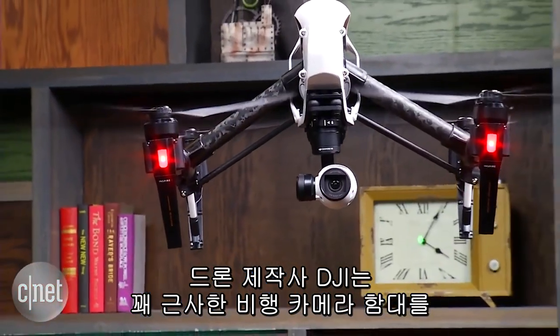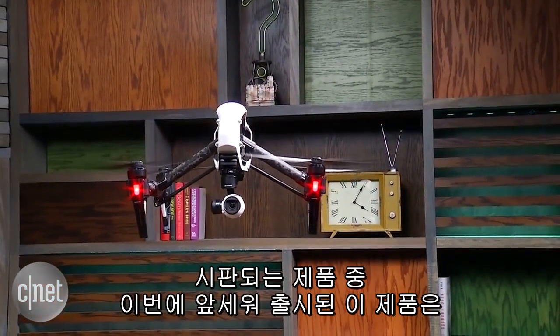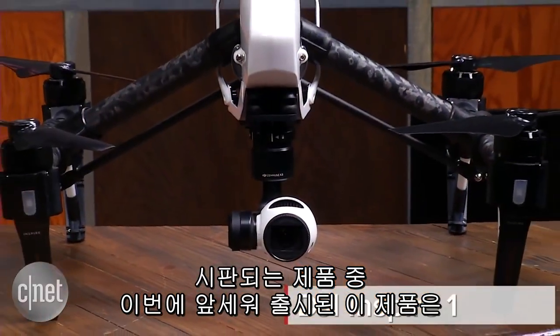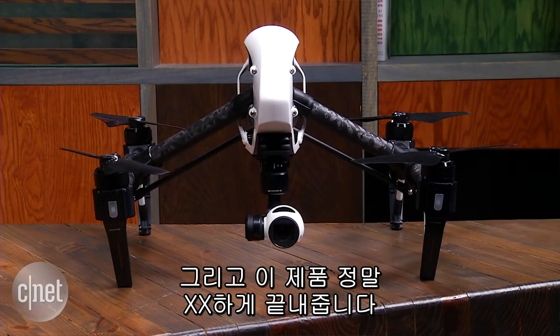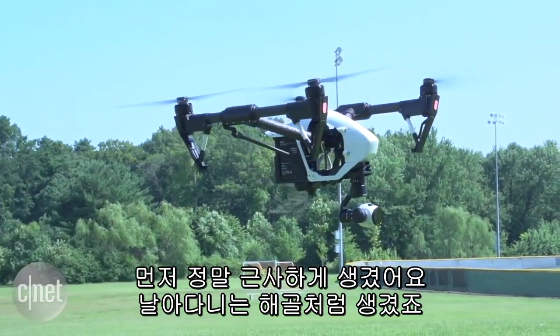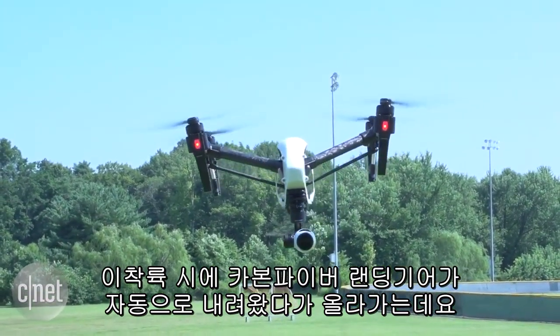Drone maker DJI has built itself quite a fleet of flying cameras over the past year, and at the top of its ready-to-fly lineup is the Inspire 1, and it's awesome. It looks amazing, like a flying cow skull with carbon fiber legs that automatically lift up and out of the way when it takes off.